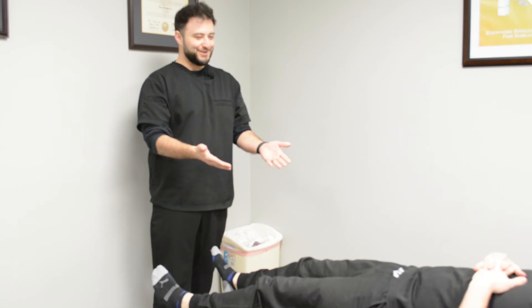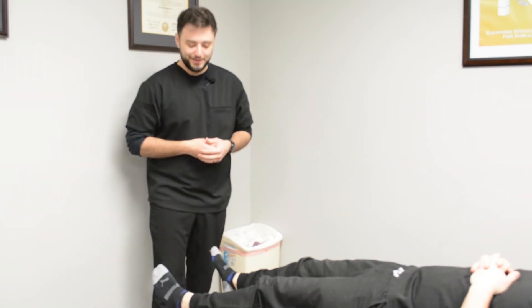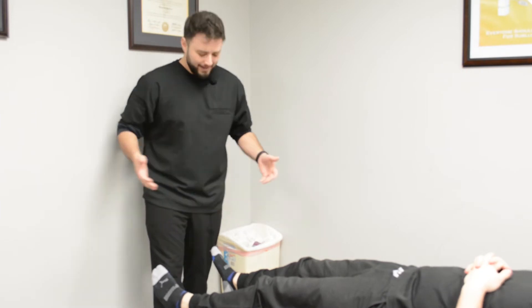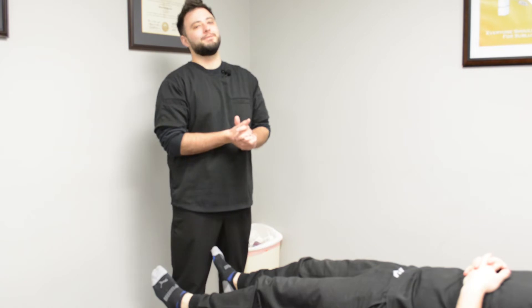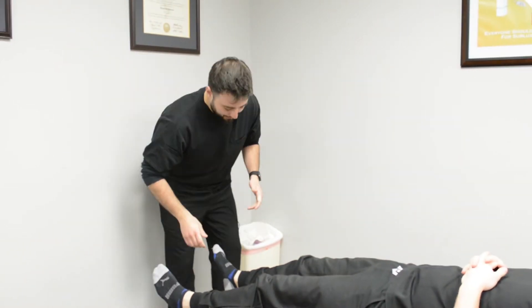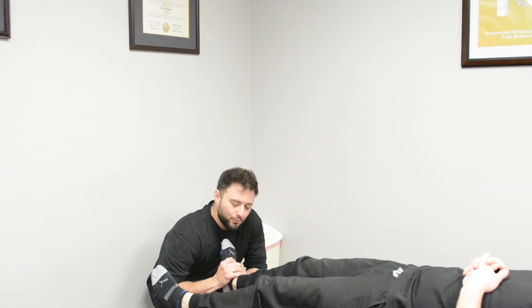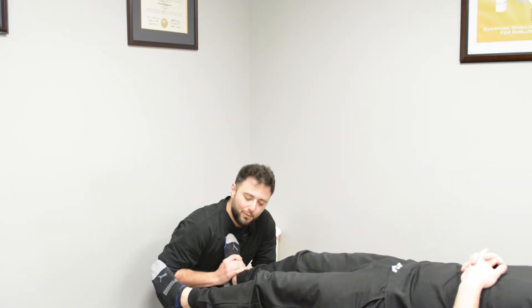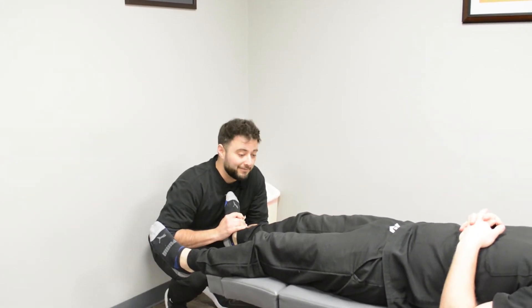So here we have our lovely patient Dr. Corey, one of the other chiropractors in the office, and I will be showing you what the adjustment on the ankle actually looks like. It's very simple. Say Dr. Corey came in and said hey Dr. Jordan, I'm having some right ankle pain, can you check it out for me? So really I'm just gonna look for where that motion is getting restricted — where we're not able to move the foot the way it should normally be.